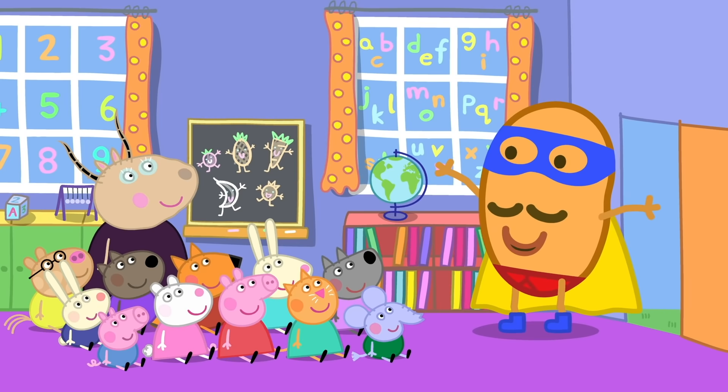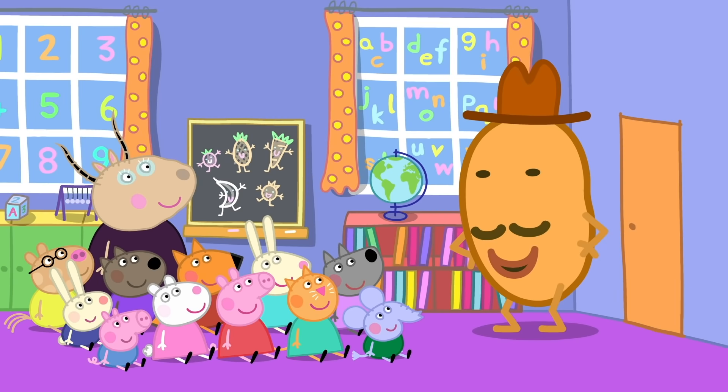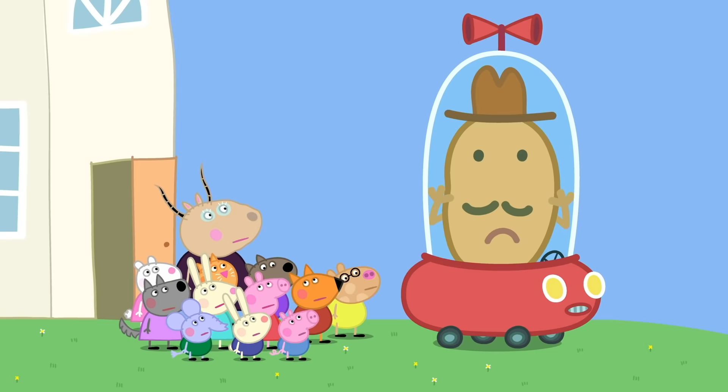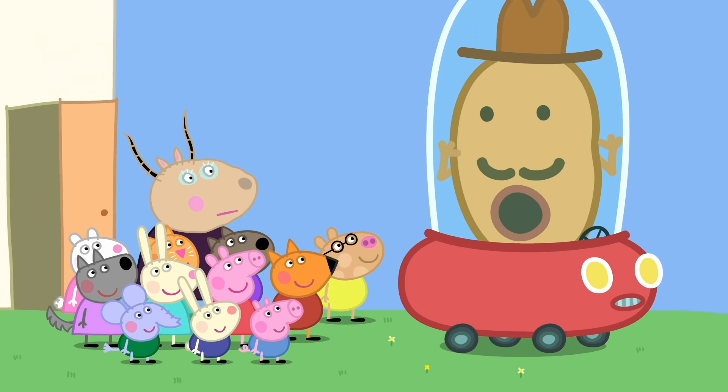Did I miss him? Yes, he was brilliant! It was lovely to see you all, but I'd better be going too. Come on, children — let's wave Mr. Potato goodbye. Mr. Potato's car won't start. I cannot get out! Mr. Potato is stuck. Help, let me out! What shall we do? Call for Super Potato! Super Potato! I think he might be too busy to come. You just need to shout out with us. Help us, Super Potato!